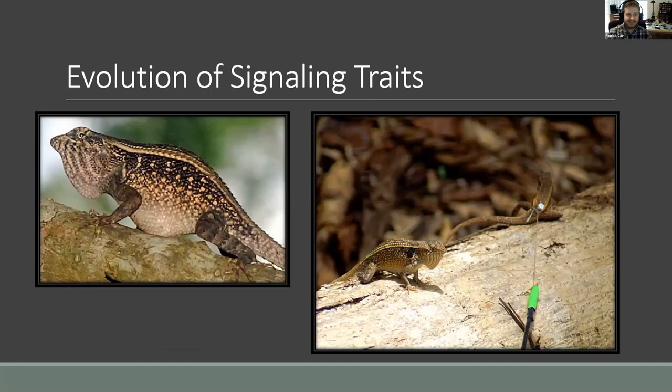I work with these guys — these are Sceloporus lizards, fence lizards. The males are highly territorial, and so if you have a resident male and an intruder male comes in, they'll do the stereotyped behavior where they'll square off laterally and do push-ups. They evaluate each other's fighting ability through these push-ups, and if they're evenly matched, they might engage in physical combat, but usually disputes are settled just by the push-ups. It's a fascinating behavior.